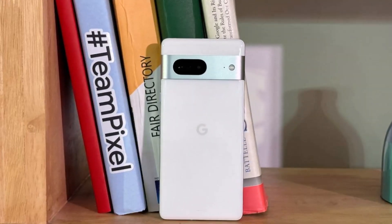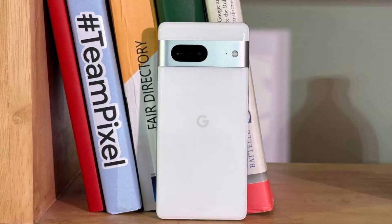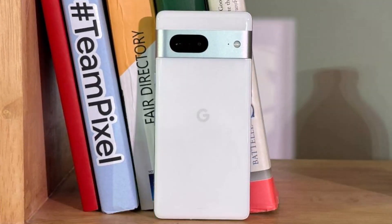Meanwhile, the Pixel 7a — a mid-range Pixel phone with a flagship chipset — will also be available in June. It will start with 128GB of storage and come in four color variants.